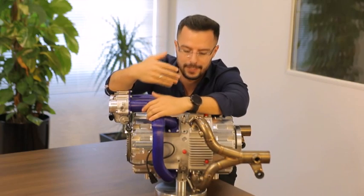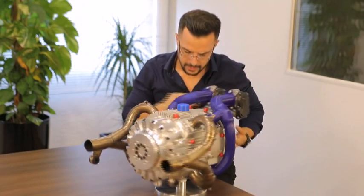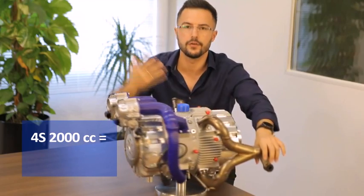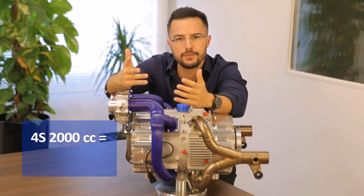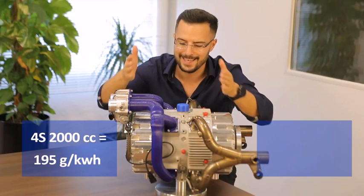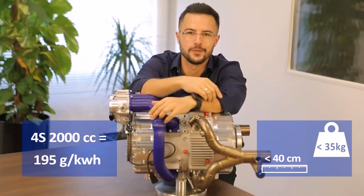And just so you can appreciate how small it is, this one-stroke engine right here, in terms of power output, is the equivalent to a 2000cc four-stroke engine. In other words, you can have the power and efficiency of a state-of-the-art four-stroke 2000cc engine in less than 40cm in length and only 35kg.